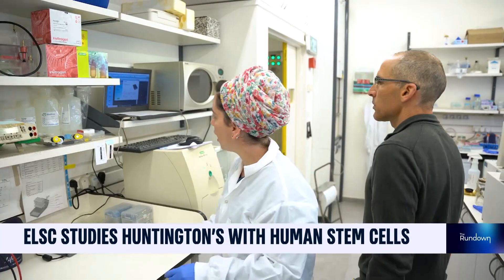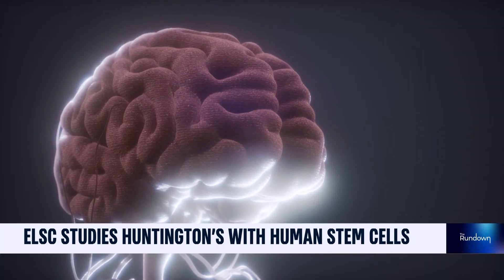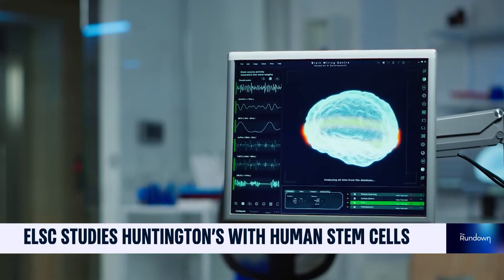In Huntington's disease, there's a particular gene that is being affected. There's a genetic mutation — it's called an expansion mutation. We know that there's a specific expansion within this gene that generates a mutant protein.